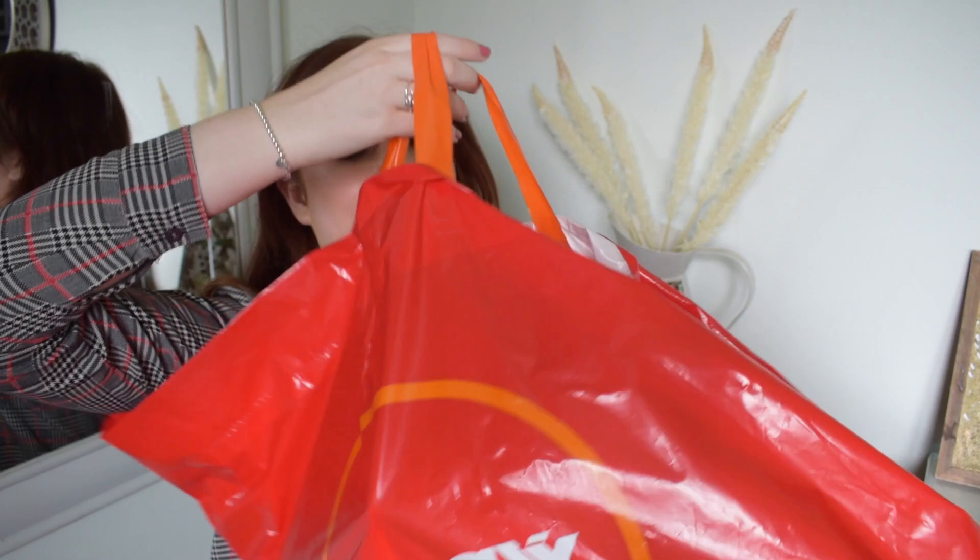I've got an absolutely massive bag. I feel like a lot of the stuff I've got is quite large. But obviously stay tuned to the end of the video where we're going to dive into what I've got. Let's get going.